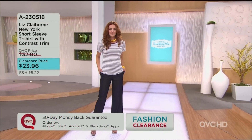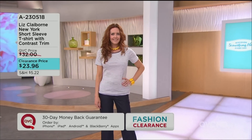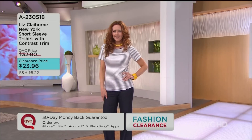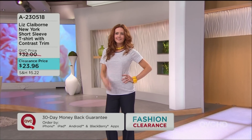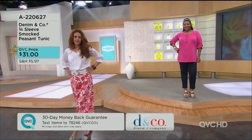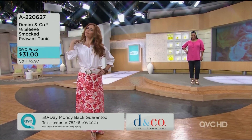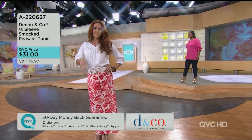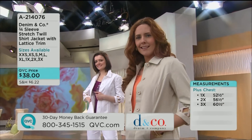It happens to be from Liz Claiborne New York, and it is a short-sleeved t-shirt with the contrast trim. It's the very first time we've offered it at a clearance price — we took $8 off of our own QVC price. And this is cute by itself, but it also works great under a jean jacket or any kind of layer. This is just enough so you get some strength and some mobility out of it, and it's a machine-wash tumble-dry. It's considered semi-fitted. Take a look at both of our ladies — you've got Iris who's wearing it more with a little fitted pant.